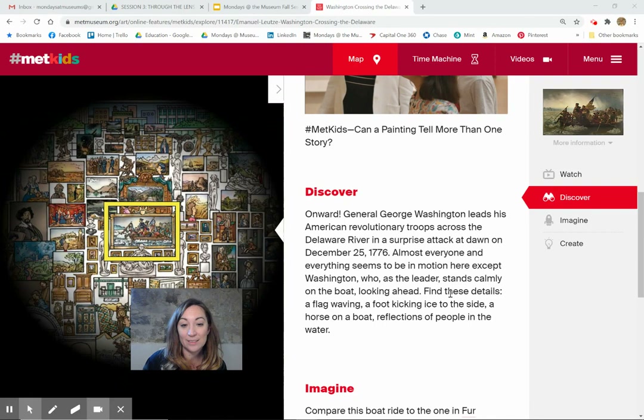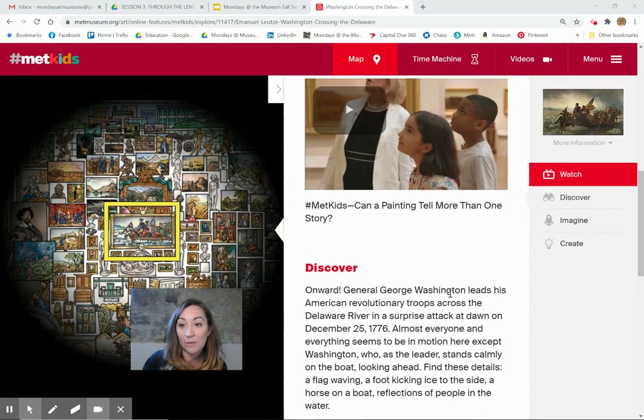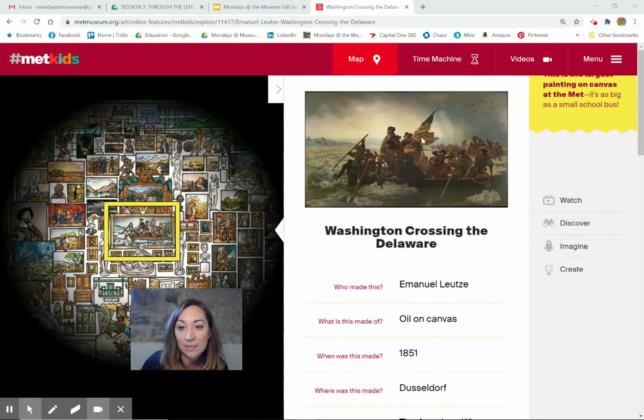Find these details: a flag waving, a foot kicking ice to the side, a horse on a boat, reflections of people in the water. Let's see if we can do that.